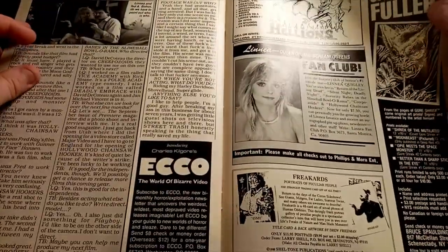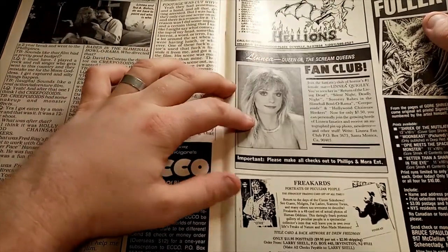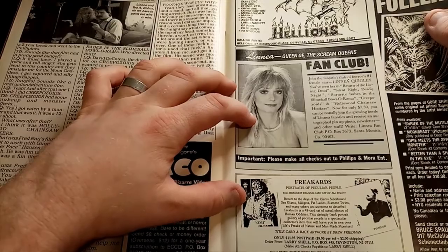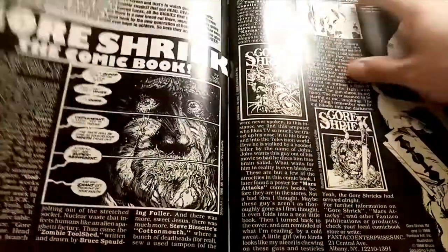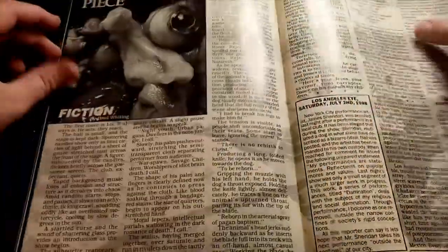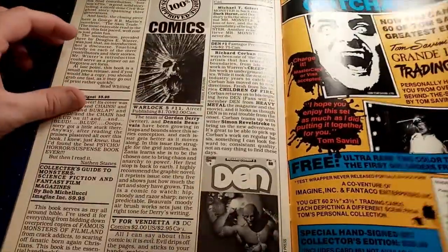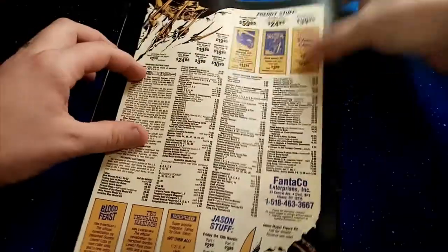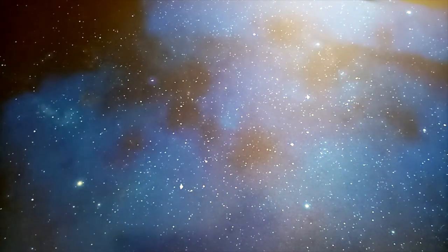Let's check out these classifieds — portraits of peculiar people, trading card sets of freaks, the Quigley Fan Club, Gore Shriek the comic book. The fiction piece and some book reviews. Good stuff — not quite on the same level as Gore Zone or indeed Fangoria, but still cool.